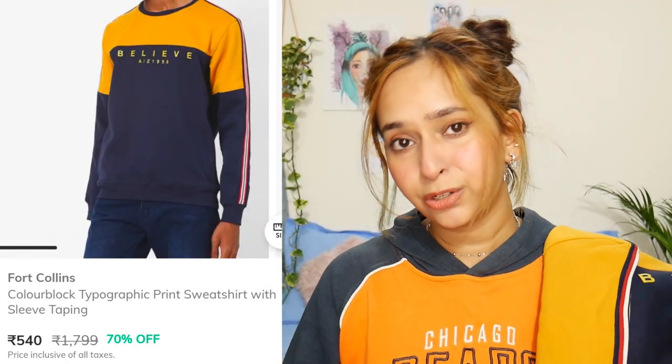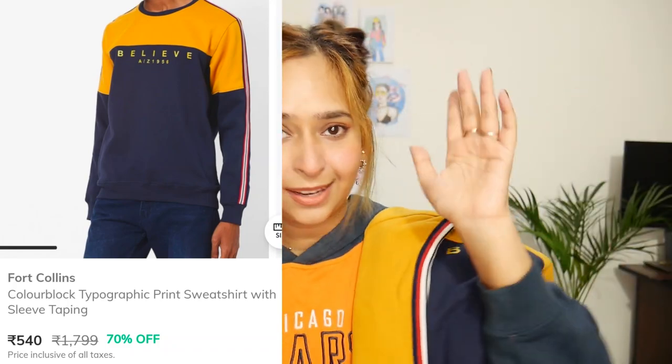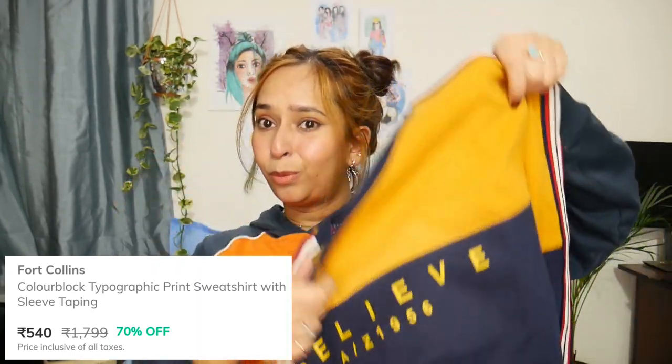Anyways, let's talk about the pricing. Again, men's section. The MRP of this is 1799 — so like 1800 — which is expensive, but that's the MRP. I got it on 70% off and got this for 540 rupees. I think that's such a good price for this quality pullover.